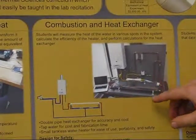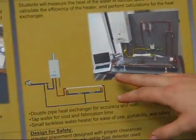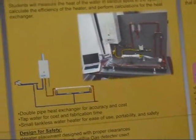We conduct some experiments on the efficiency of a water heater, and also run through a tube-and-tube heat exchanger and look at the effectiveness there.